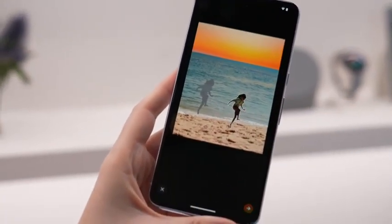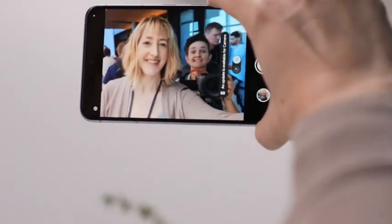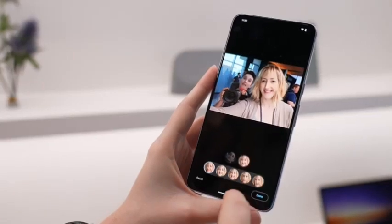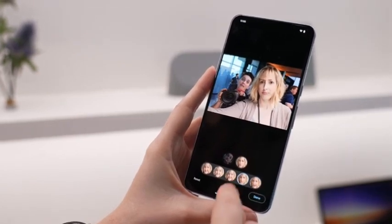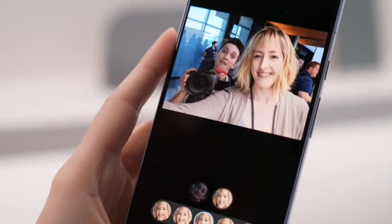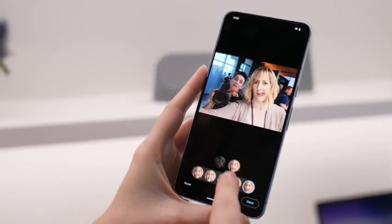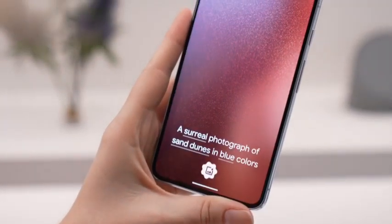As nice as both phones looked, I much preferred having the Pixel 8 Pro in my hands, thanks to its new matte finish. On top of offering a better grip, this matte backing made the phone less prone to glare and fingerprints. The standard Pixel 8 retains the same glossy finish as older models, and while this won't matter to most folks, especially if you're using a case, I'm a much bigger fan of the matte smudge-proof designs adopted by the Galaxy S23, the iPhone 15 and now the Pixel 8 Pro.